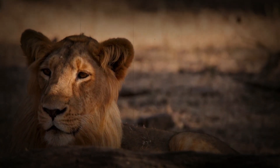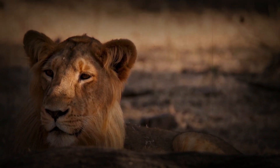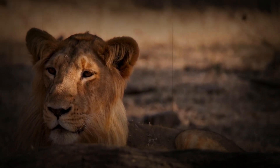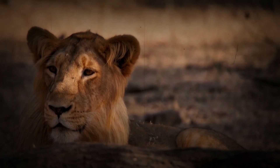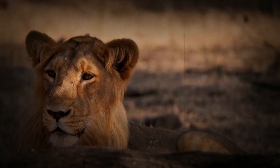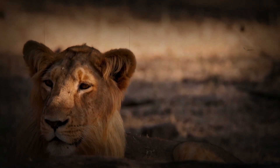Asiatic lions tend to form smaller prides compared to African lions. While African prides can have as many as 20 members, Asiatic lion prides usually consist of just two or three females with their cubs, and occasionally a male. This reflects their need to conserve resources in their more restricted environment.